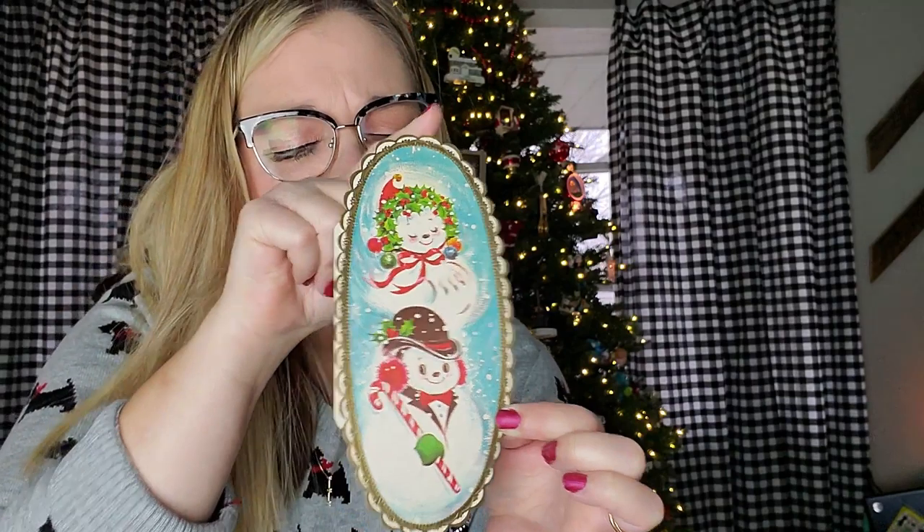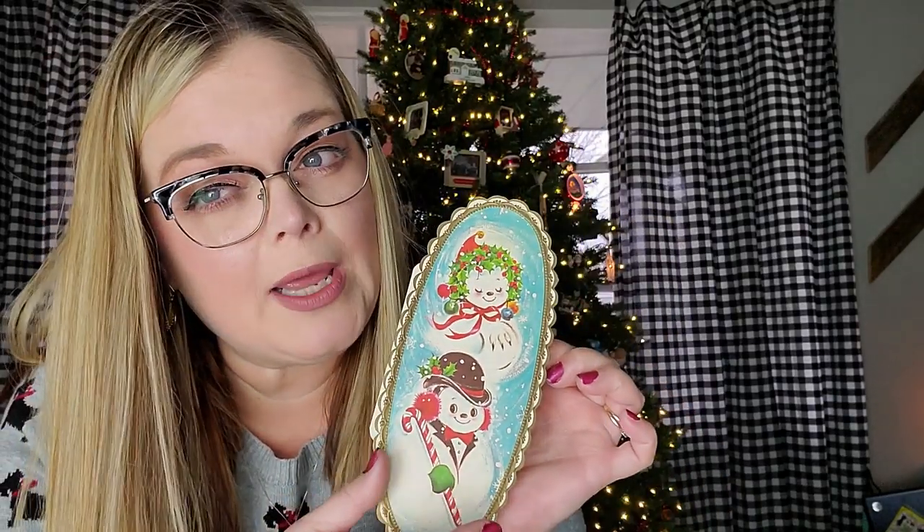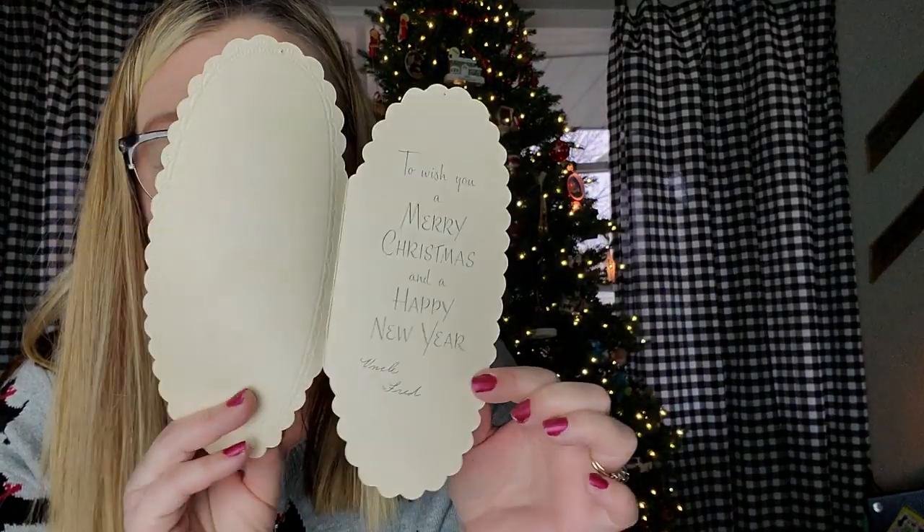Like this one — it's shaped like an oval and it has a scalloped edge on it. This one is made by Hawthorne Summerfield, Made in the USA. This one's from Uncle Fred, so we've got two little snowmen and a snow lady. On the inside: 'To wish a Merry Christmas and a Happy New Year from Uncle Fred.'